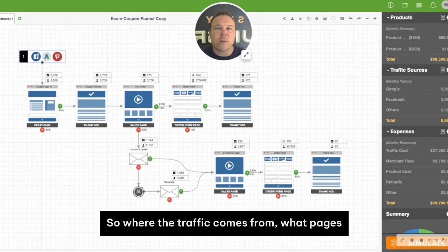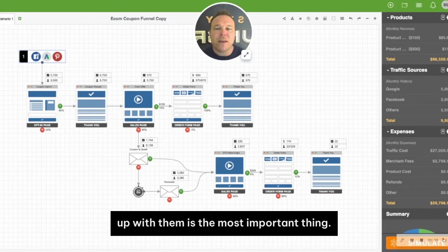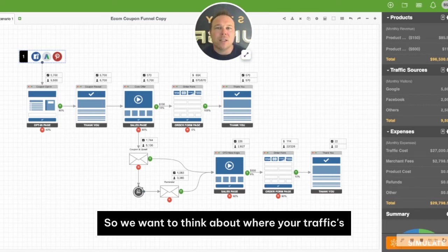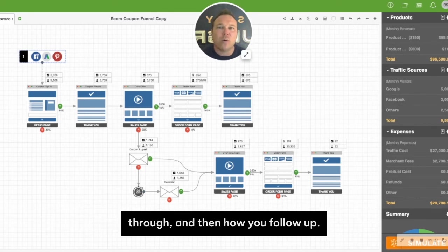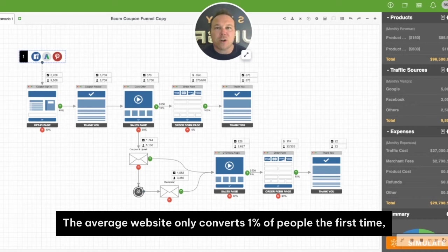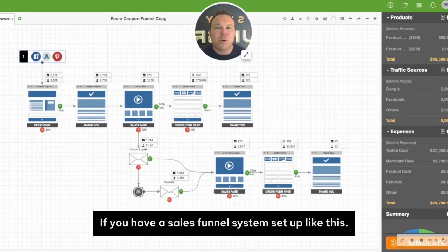Where the traffic comes from, what pages they go to, and how you follow up with them is the most important thing. We want to think about where your traffic's coming from, what pages they're actually going through, and then how you follow up. The average website only converts 1% of people the first time, but you can increase that by 7% to 15% if you have a sales funnel system set up like this.